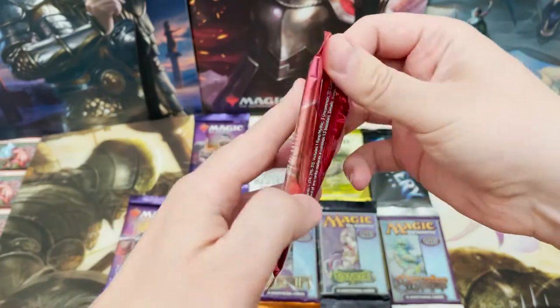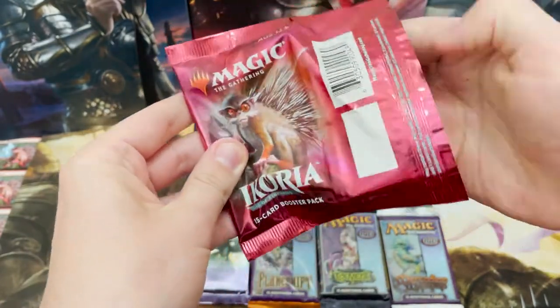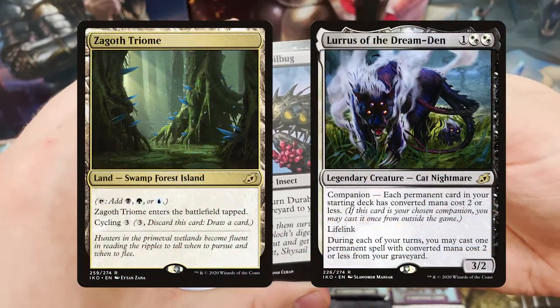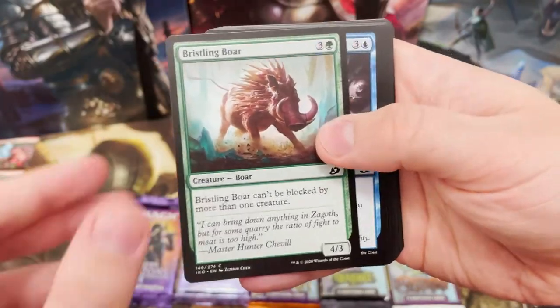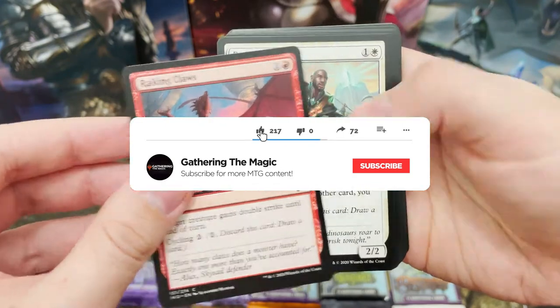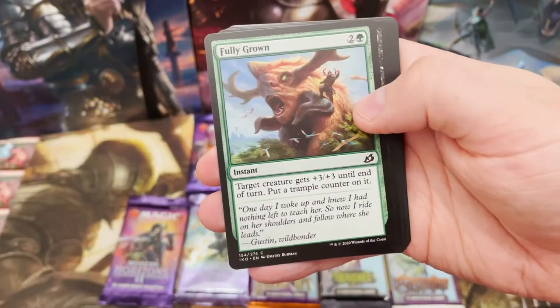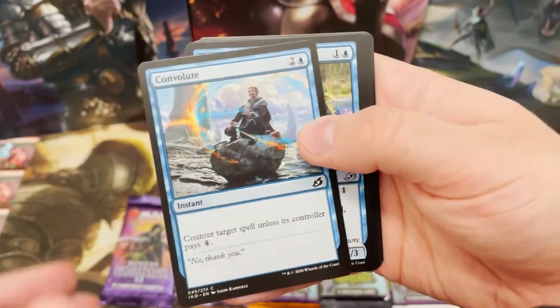Starting off with the mascot of the channel, Prickly Marmoset. There is that tattoo I will be getting. This set you're looking for: The Triumphs, The Ozolith, Lurus of the Dream-Den, Shark Typhoon, and of course Prickly Marmoset - that is what we want. Don't forget to smash that like button and subscribe for all things MTG.